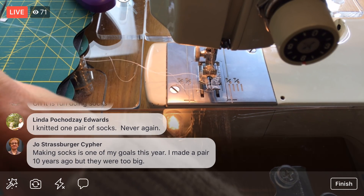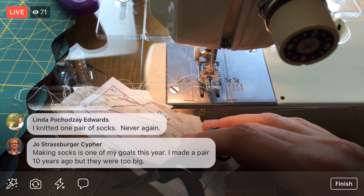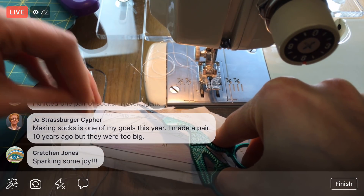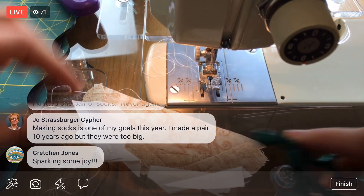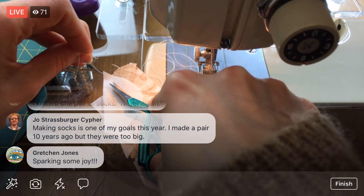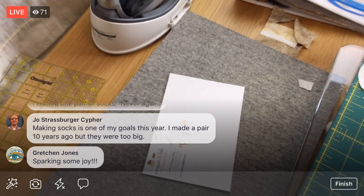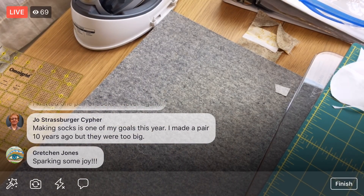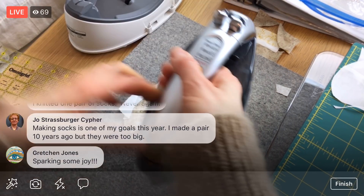Making socks is one of your goals this year — you made a pair ten years ago but they were too big? Sometimes sock yarn is made specifically not to shrink. Last piece for section A — sparking some joy exactly, Gretchen. That project had been lingering and it was ready to spark some joy for me.